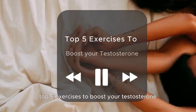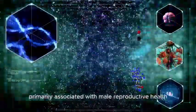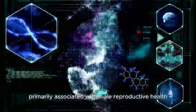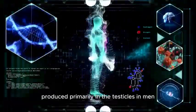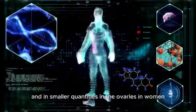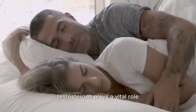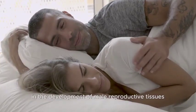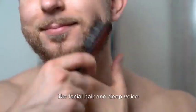Top 5 Exercises To Boost Your Testosterone. For those who don't know, testosterone is a crucial hormone primarily associated with male reproductive health, though it is present in both males and females. Produced primarily in the testicles in men and in smaller quantities in the ovaries in women, as well as in the adrenal glands, testosterone plays a vital role in the development of male reproductive tissues and the maintenance of male characteristics like facial hair and deep voice.